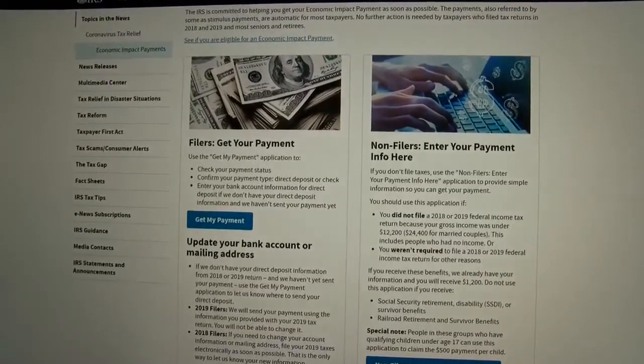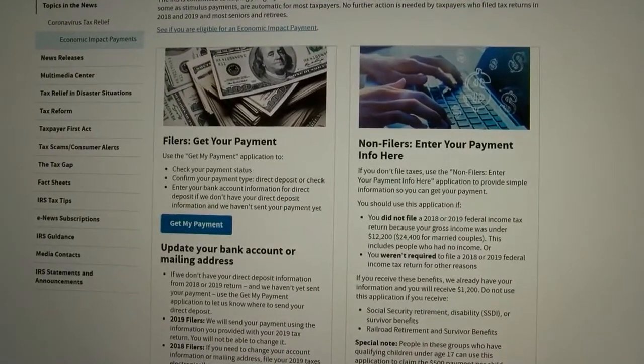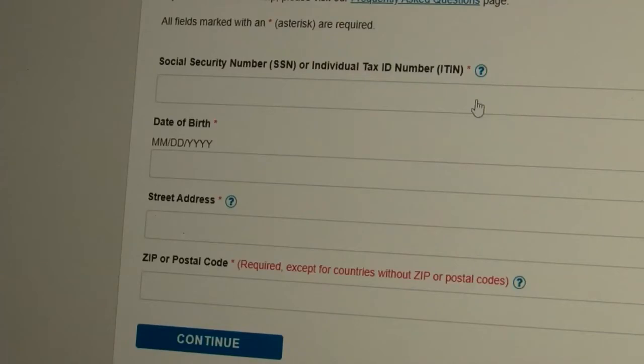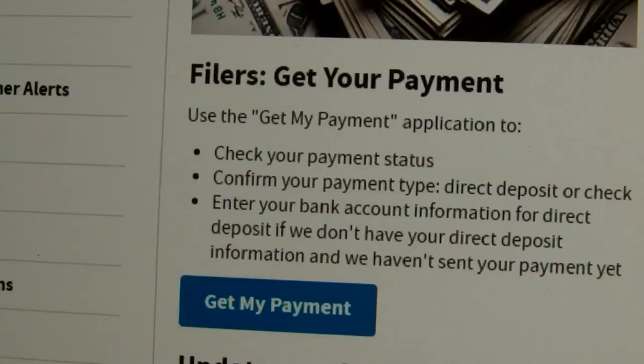The phone lines are jammed at local banks from people trying to see if the money has arrived. The IRS is now launching two online forms to find out when you'll get the money. Just put in your social security number, birthday, and address. I checked mine and it's already arrived. You can also change your address for the paper check or add direct deposit information to get the money sooner.